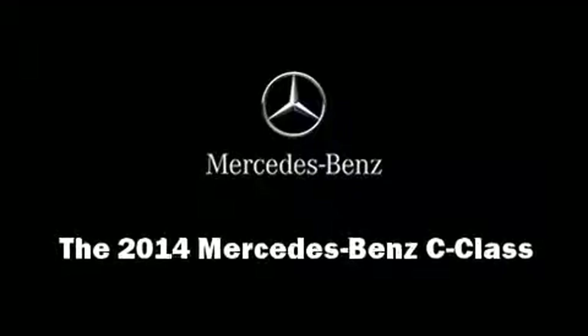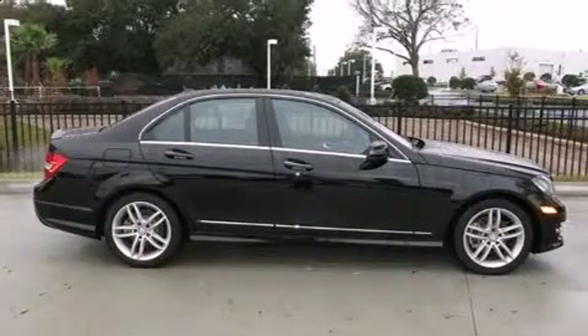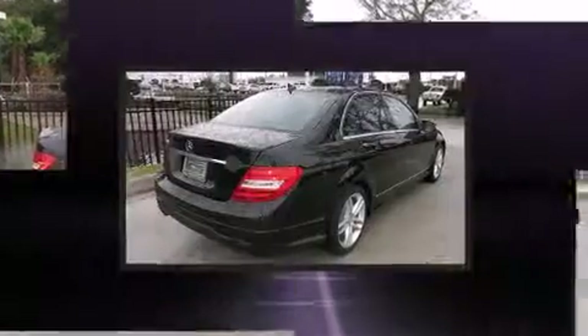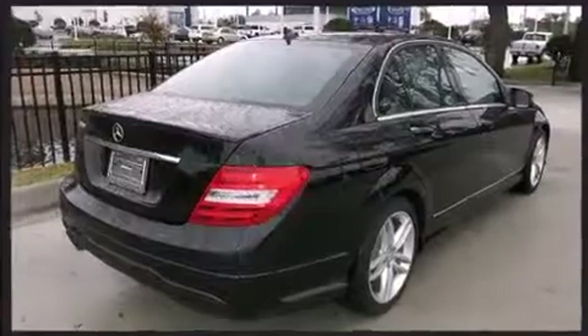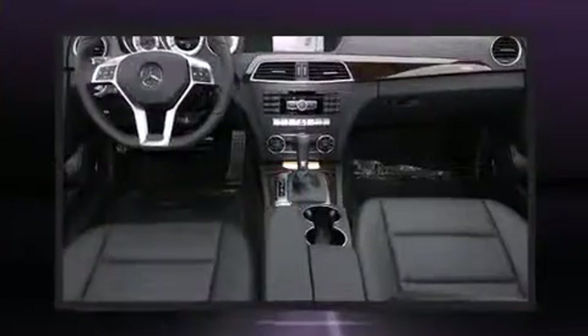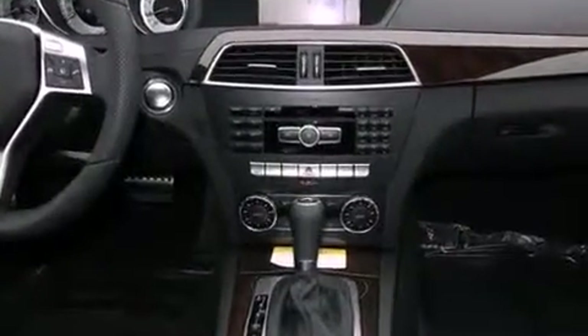Sensibility and practicality define the 2014 Mercedes-Benz C-Class. This four-door, five-passenger sedan will allow you to take command of the road with confidence. It features an automatic transmission, rear-wheel drive, and a 1.8-liter four-cylinder engine.